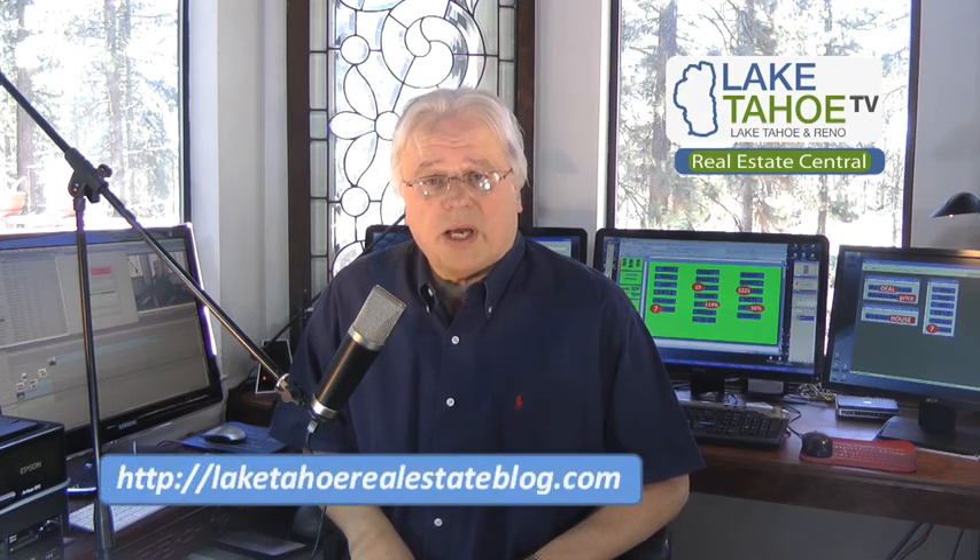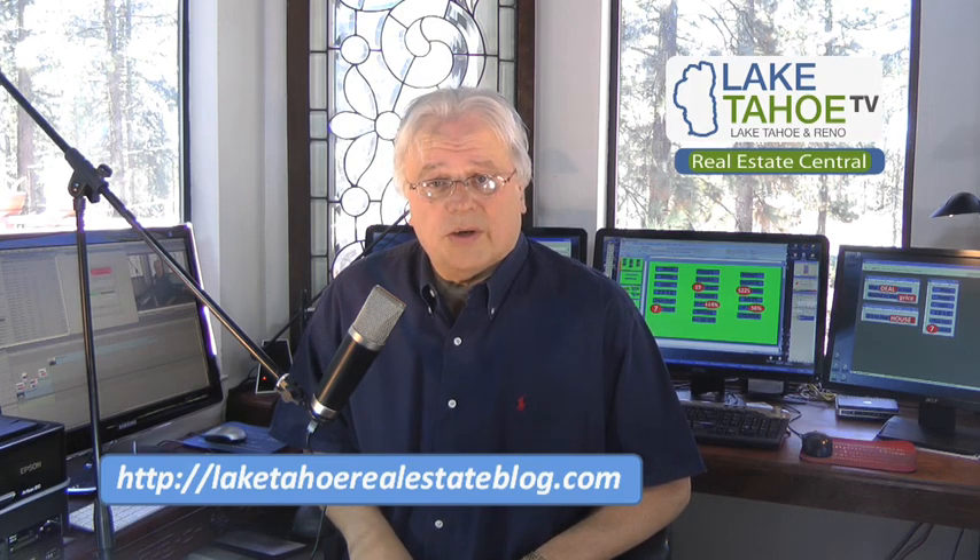For me and Lake Tahoe Television, we hope you find these real estate market reports helpful. Stay tuned — you know there's more coming. In the meantime, check us out at the Lake Tahoe Real Estate Blog. More than 115,000 people have come here for South Lake Tahoe information, and we invite you to visit us there, too.